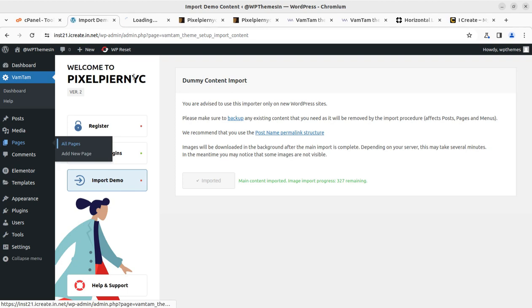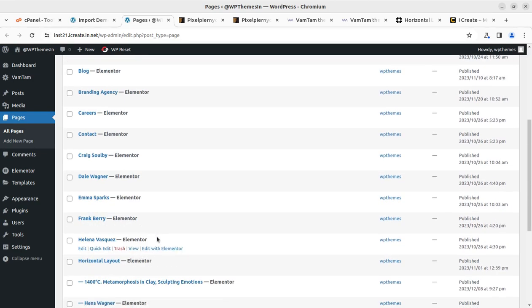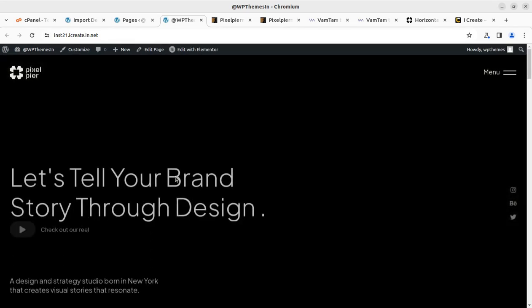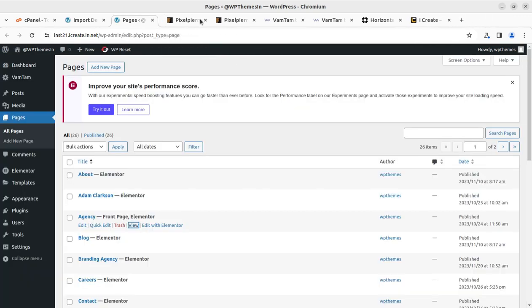I want to show you — the pages have already been imported and we don't need to wait for pages. Just images are being imported now. I can see 26 published pages are here. Agency front page with Elementor is here so we can take a look at this page for the time being without images. Images are of course an integral part of every website, so we have this website just waiting for images.